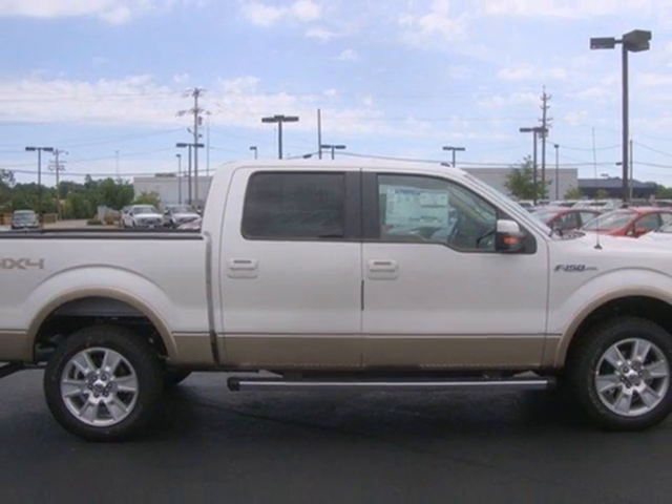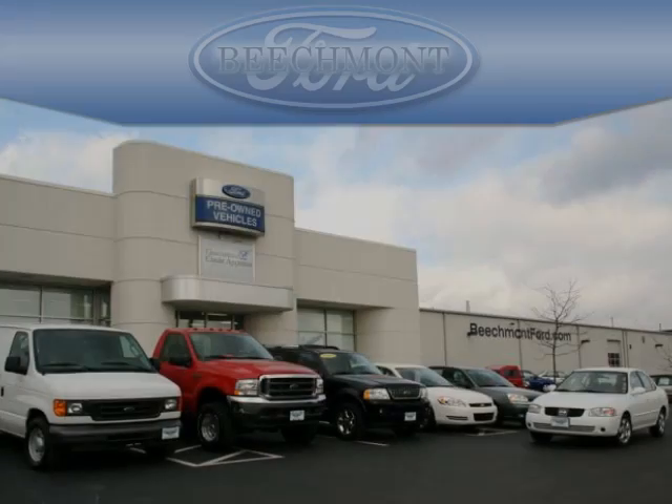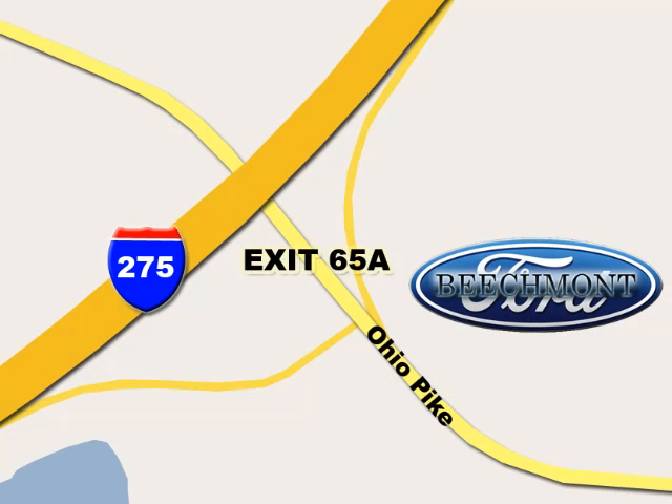Haul and protect your cargo in this pickup. Stop in today. Beachmont Ford — we're a friend in the community. Stop in today. We're easy to find off I-275 at exit 65A, Beachmont Avenue.